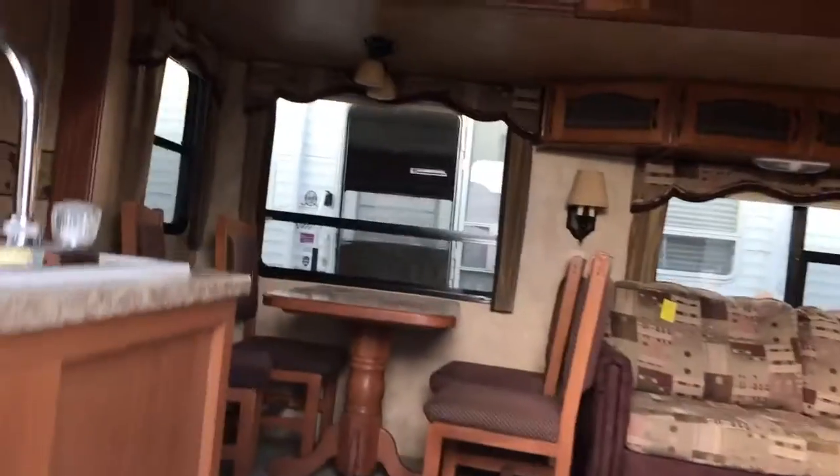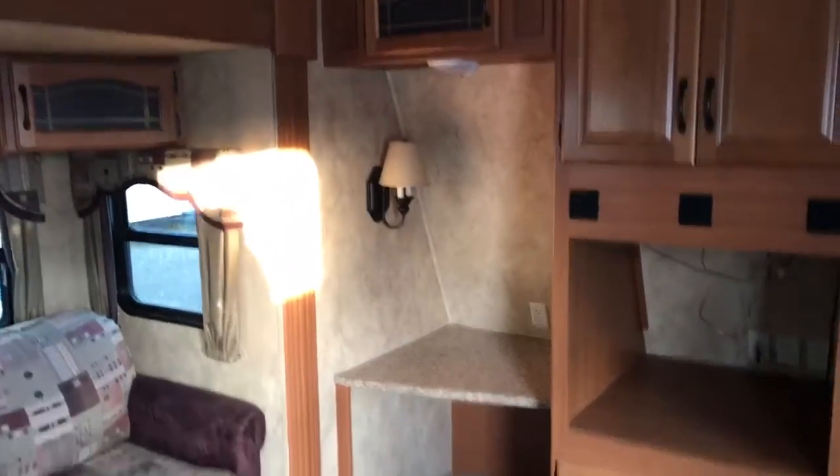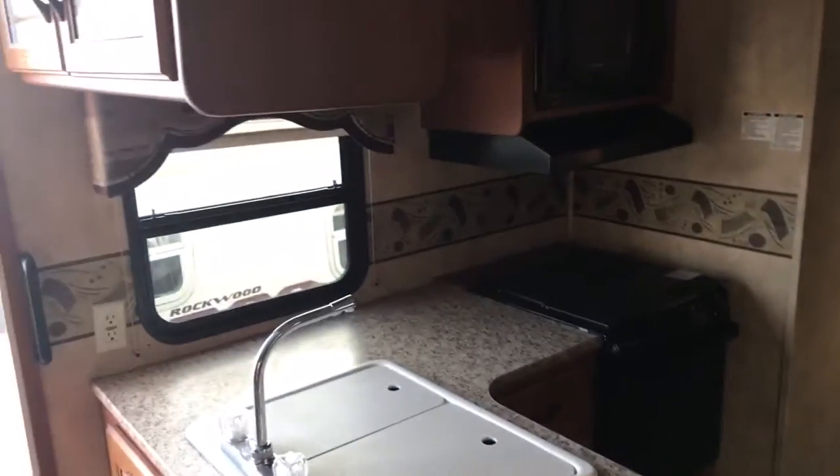Nice big grab bar as you go inside. Love this front living here — kind of got a little study area, very unique setup. Freestanding dinette. Beautiful kitchen space. Lots of storage. It's a Dometic fridge freezer there.